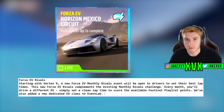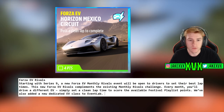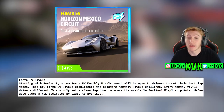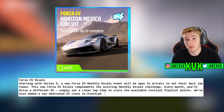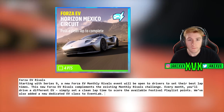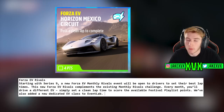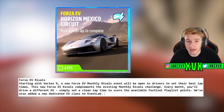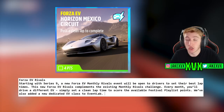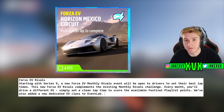There is a new Rivals event called Forza EV Rivals for electric vehicles. Starting with Series 9, a new monthly Forza EV Rivals event will let drivers set their best lap times in a different electric vehicle each month, complementing the existing monthly Rivals challenge. Along with that, they've added a new dedicated electric vehicle class to Event Lab, so you can restrict events specifically to EVs.